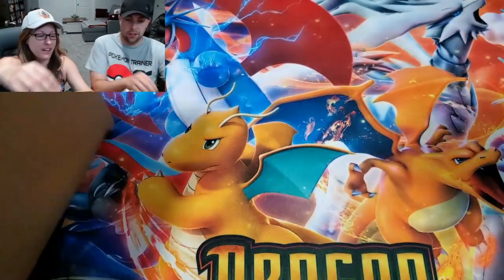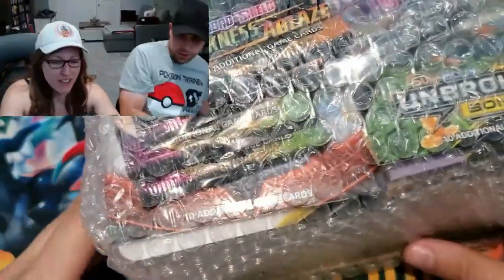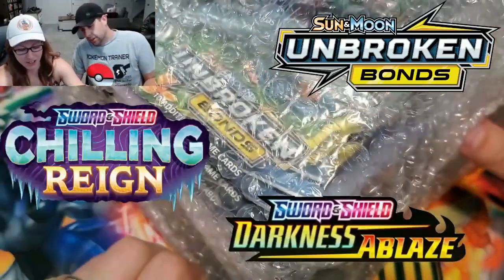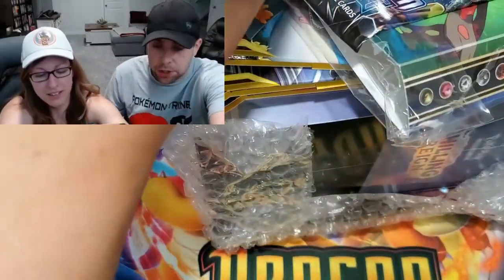Let's open it over here. There we go — we can see all kinds of goodies! I see Unbroken Darkness, there's a Chilling Reign ETB, and there's something else — a bunch of packs in here. We didn't look at all because we didn't want to ruin the surprise or the mystery.